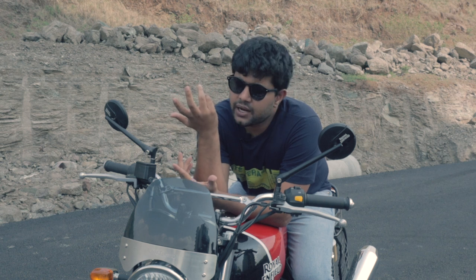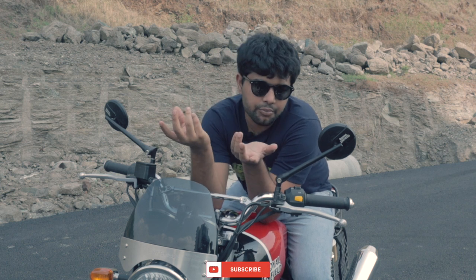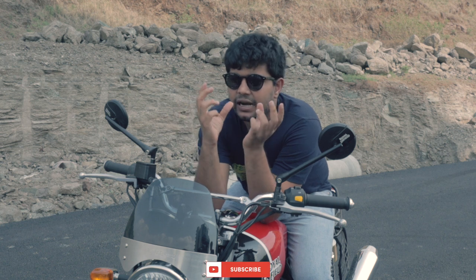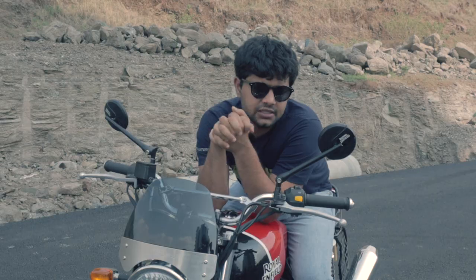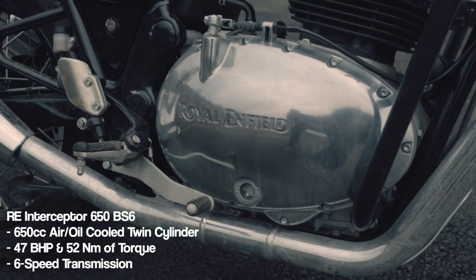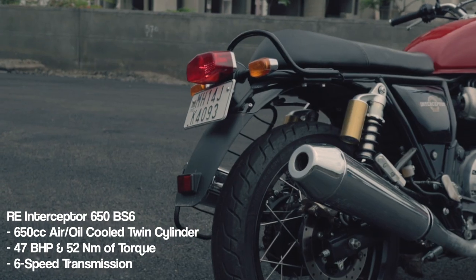Whenever a new product comes out into the market, whether it be a bike, a car, or a phone — pretty much anything nowadays — we are very quick to point out all the faults and compare it to the competition. In the essence of finding the best thing out there, we have actually forgotten how good the Interceptor is. It's got a 650cc engine that Royal Enfield has made from the ground up, and they've gotten everything in the engine spot on.